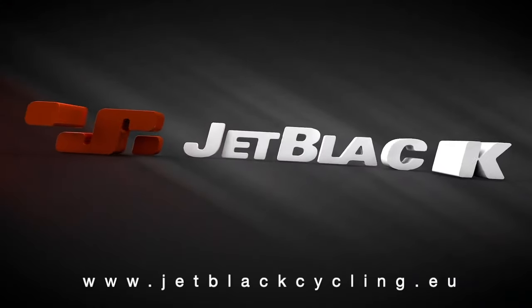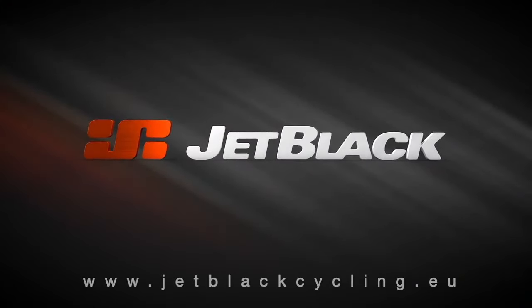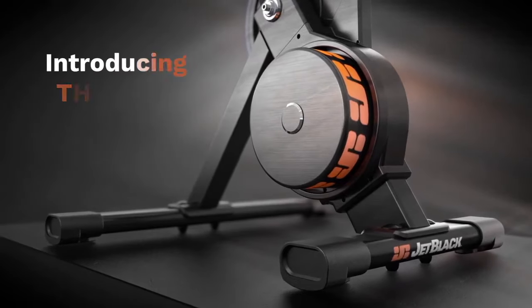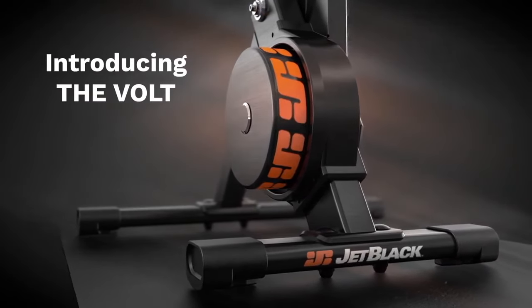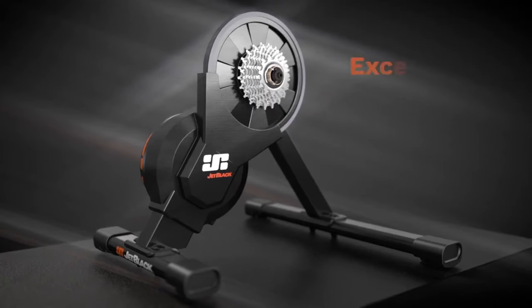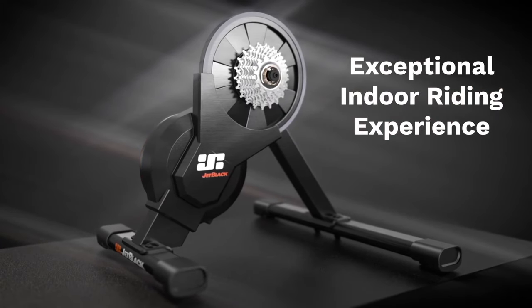Accessible performance is the heartbeat of Jet Black. Following extensive development of every detail, we introduce The Vault, an electromagnetic indoor cycling trainer that offers an exceptional indoor riding experience.